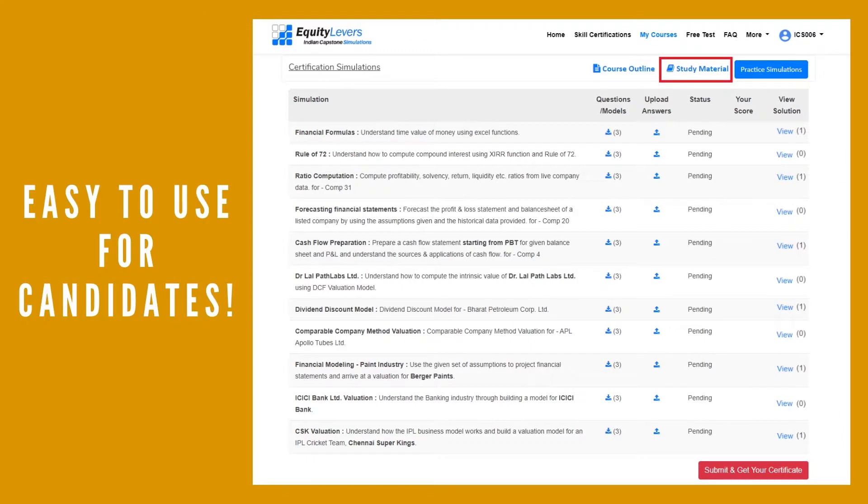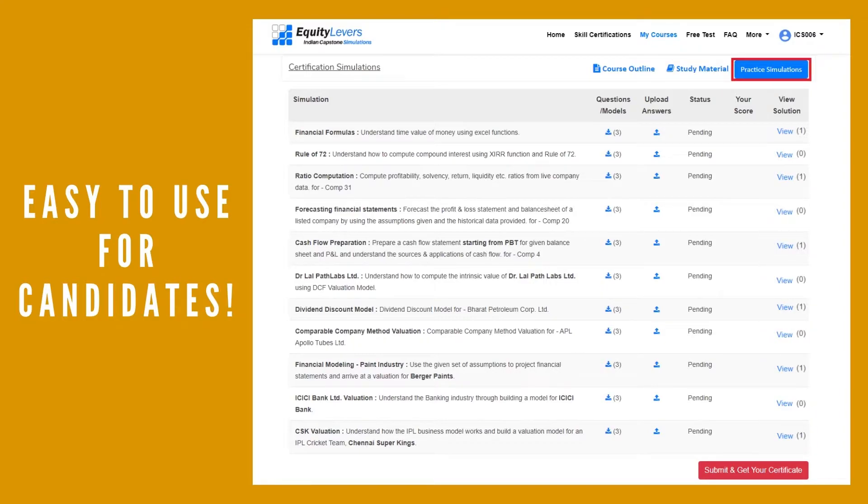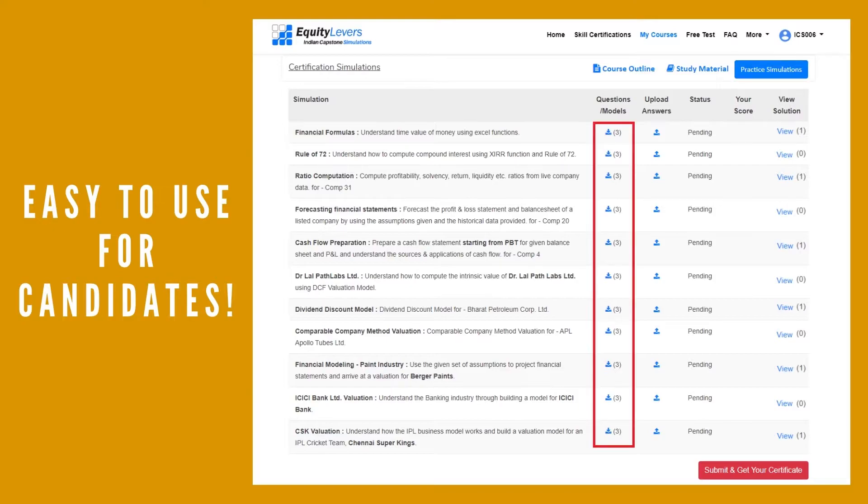We provide study material that contains the concept for the simulation, a video that actually shows how it is solved by an expert, and multiple practice simulations to try out before attempting the test simulations. Furthermore, we also let the candidates attempt the test simulations multiple times to improve their score.